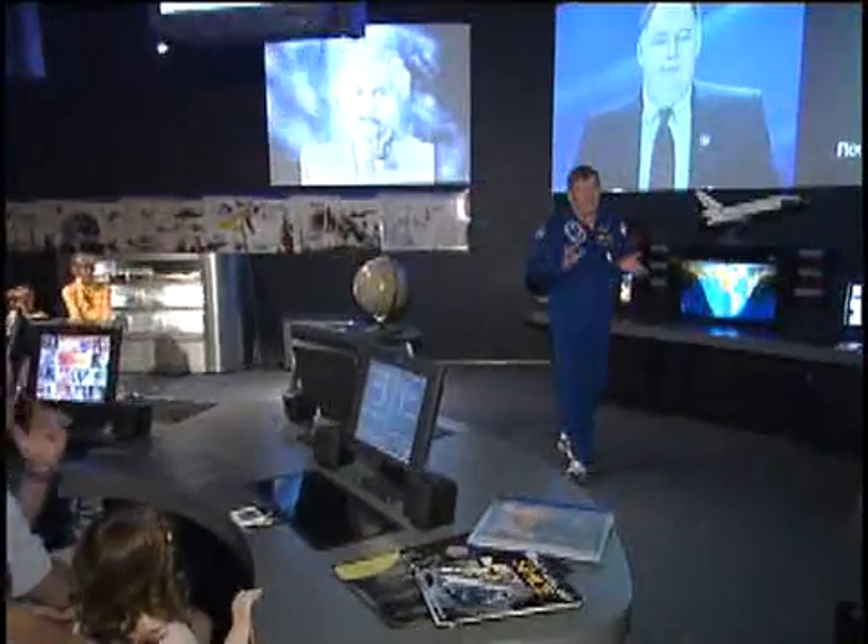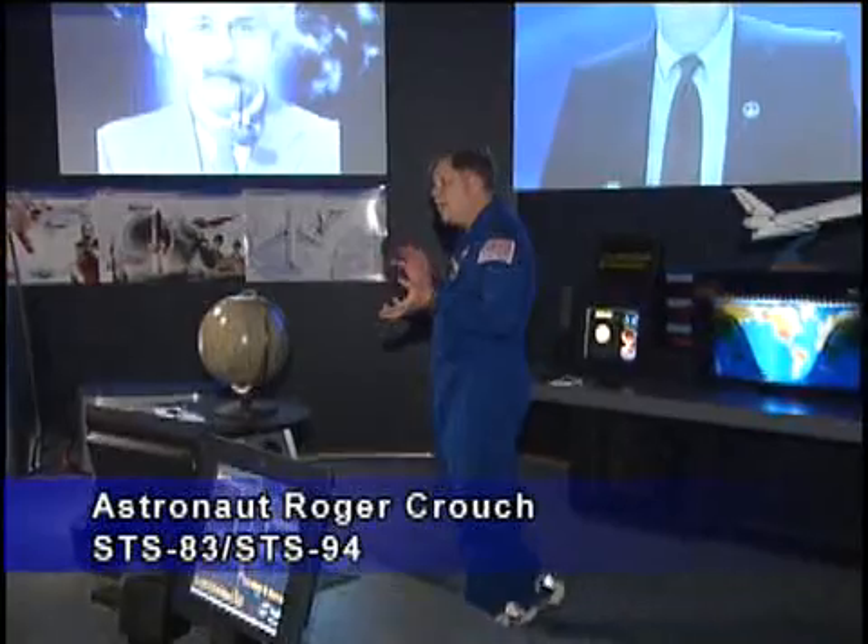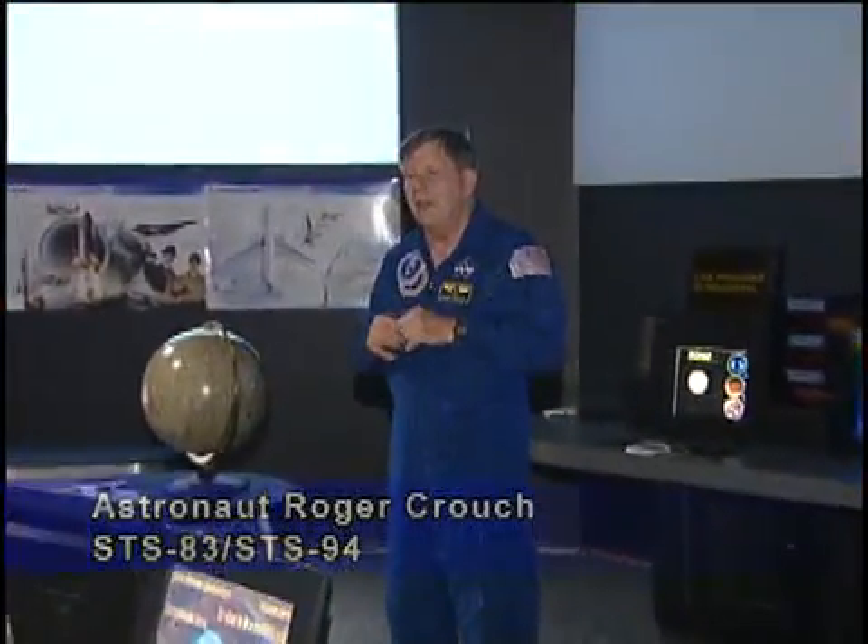All of us are really explorers, and the quality of our life and what we learn and the new things we have, the new adventures we have in our life, are totally determined by how willing we are to explore and try new things and be willing to fail.